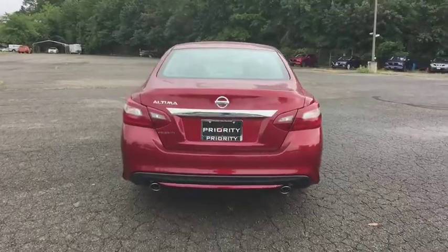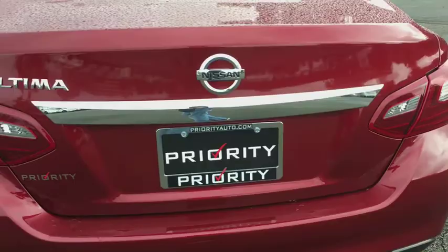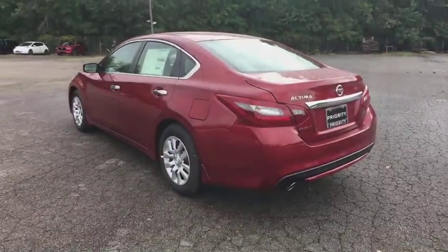Remote engine start, traction control, dual airbags, power steering, AM/FM stereo with CD player, four-wheel disc brakes, center armrest, security system.